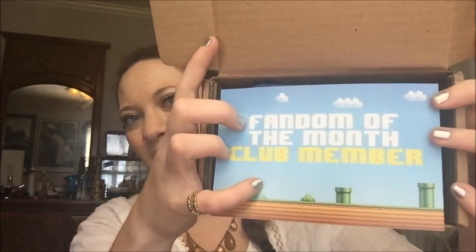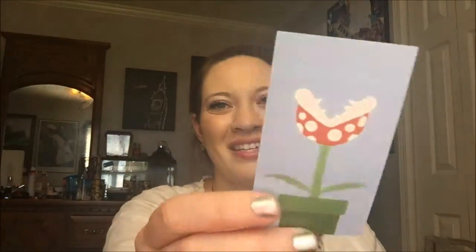So this is what the box looks like — 'Fandom of the Month Club member.' And this looks like Mario to me — with the little pipes, it looks like Mario. The box says, 'Thank you for being a member of the Fandom of the Month Club. I hope you enjoyed this month's shipment.' I can link their website down below. It's their email; they want you to use Fandom of the Month Club for hashtagging. This seems like a magnet — it's a very, very thin magnet. So kind of bummed; I wanted it to be kind of literary. But it comes wrapped in tissue paper.